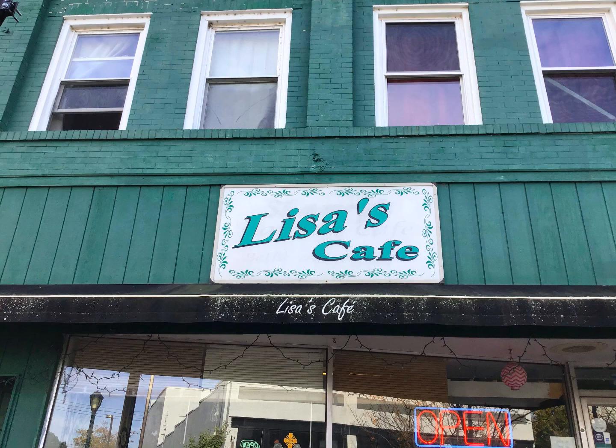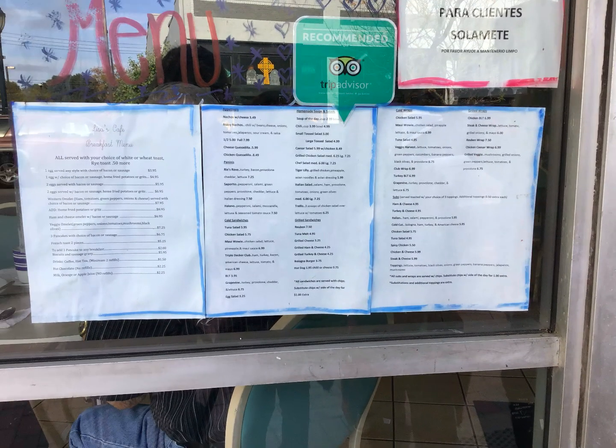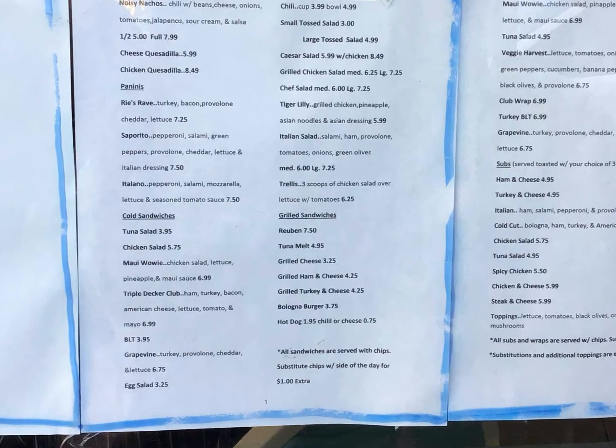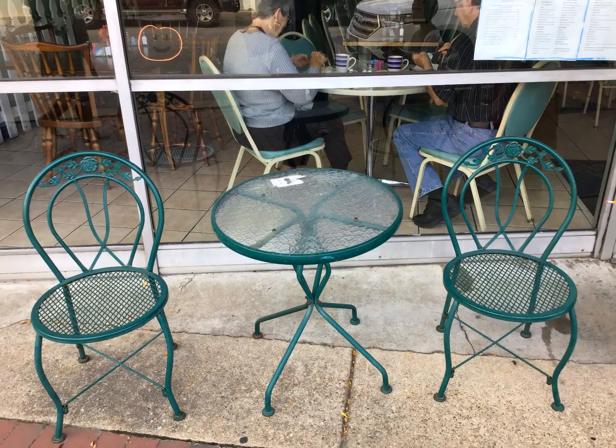Are you hungry? Then come down to Lisa's Cafe. The menu shows all different types of tasty foods that you might want to try. There are so many options on the menu, you will have a hard time choosing. You can eat outside of Lisa's Cafe and enjoy the view and fresh breeze.